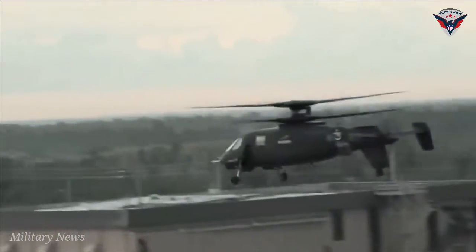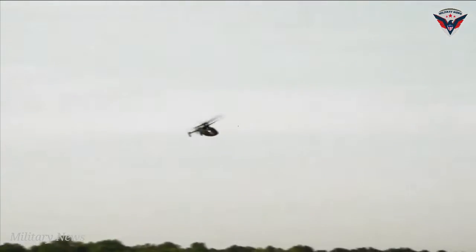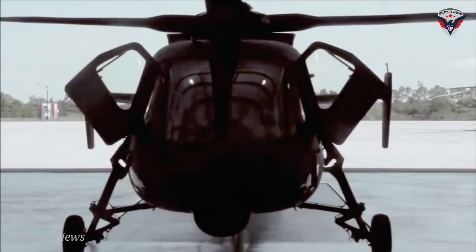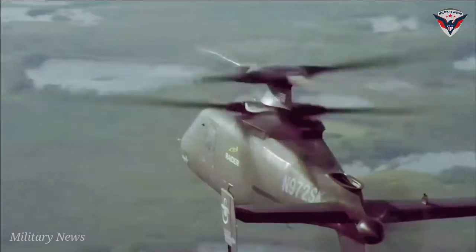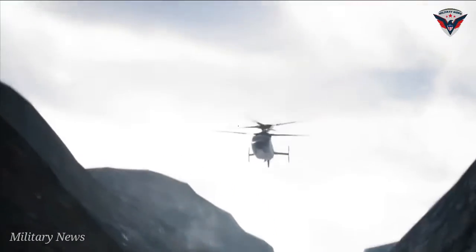The Raider X prototype, which is 92% complete, draws on Lockheed Martin's broad expertise in developing innovative weapons systems using the latest digital design and manufacturing techniques. These advancements will enable the Army to not only lower the acquisition cost, but also enable rapid, affordable upgrades to stay ahead of the evolving threat, said Jay Macklin, director, Sikorsky Future Vertical Lift Business Development.